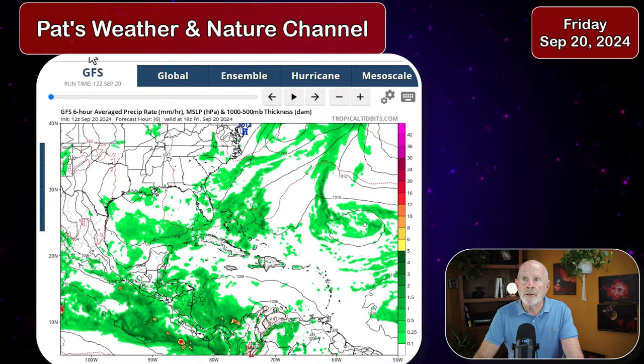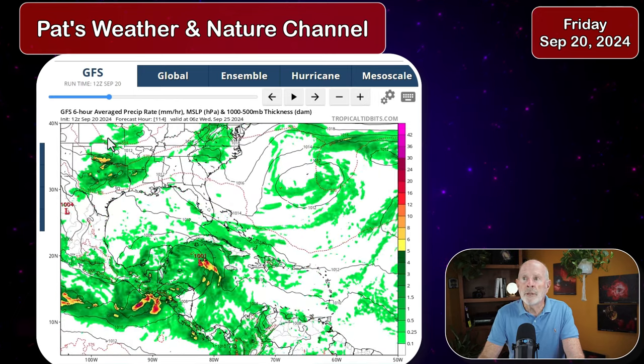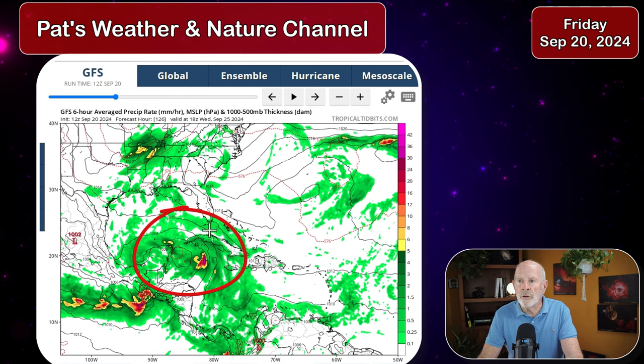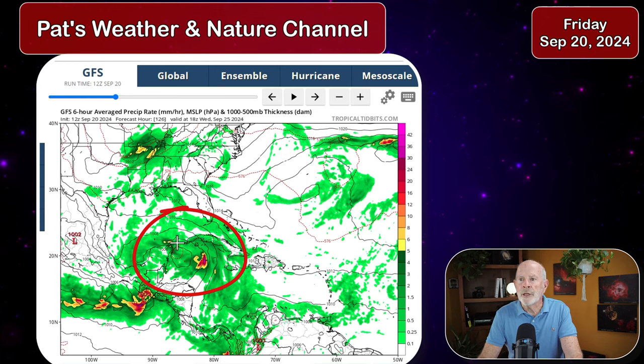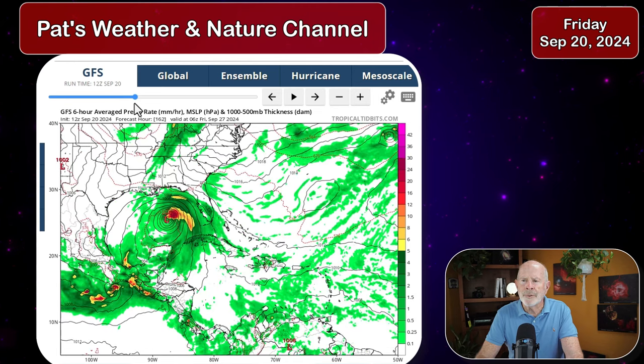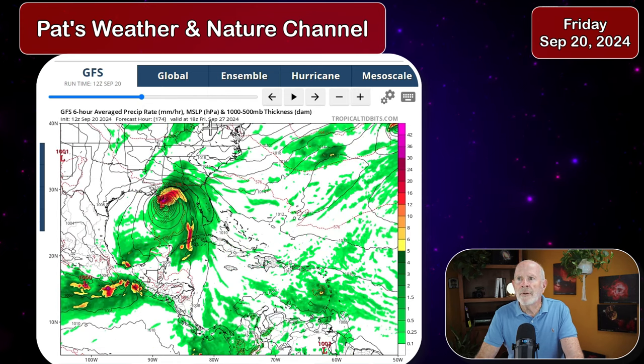Let's take a look at the computer models. The GFS from the Friday morning run shows the system just stewing out there and not getting any better organized until over the weekend going into the middle portion of next week. By Wednesday afternoon, the model forecasts the system starting to get better organized into a circular rotation — a low-pressure system developing in the north-central Caribbean Sea, moving toward the Straits of Yucatan, then northward across western Cuba into the eastern to central Gulf of Mexico. It ramps up pretty well by Friday, a week from today, having it as a pretty hefty system.